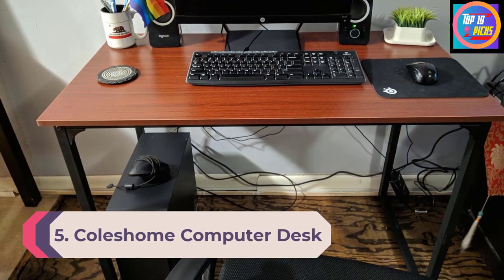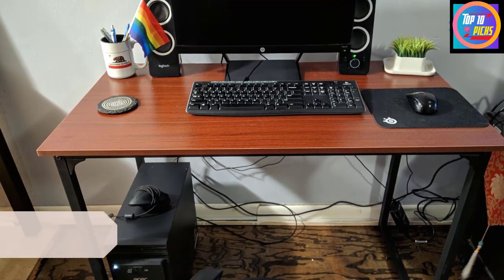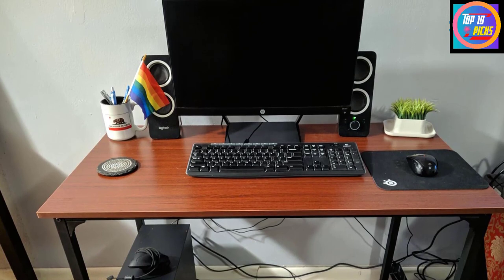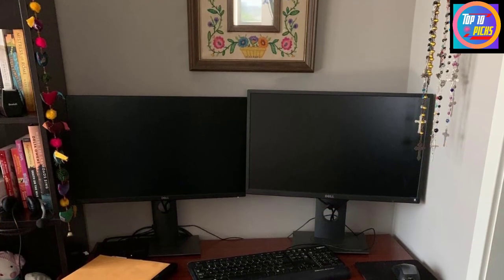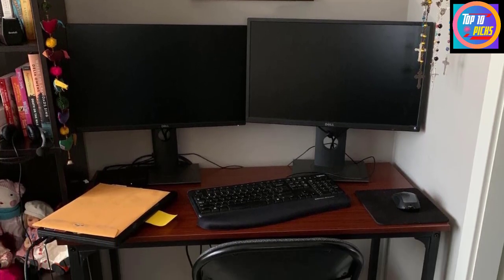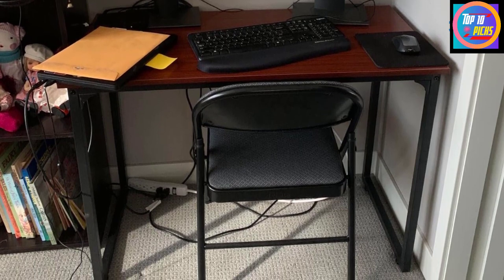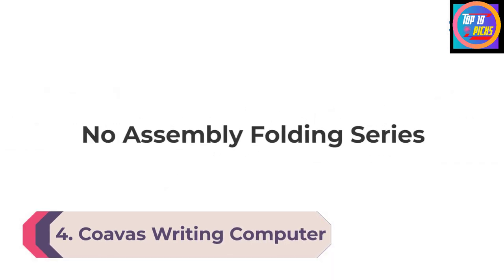Number 5: Cole's Home Computer Desk. Cole's Home's computer desk doesn't offer many conveniences or much storage, but it offers excellent value at its price point. It has the durability of a powder-coated steel frame and a waterproof engineered wood surface. The compact desk measures 39 inches long, 20 inches wide, and 29 inches high, providing ample workspace without taking up too much space. This customizable minimalist computer desk comes in a variety of finishes.